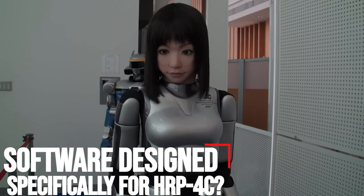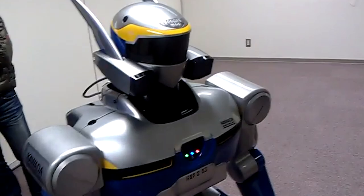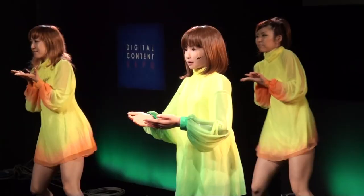Is the software designed specifically for the HRP-4C? No — the software is robot-independent. You just need the robot model. For example, if you have the model for HRP-2, you can create HRP-2 movements. Since they also have the model for HRP-4, they recently created movements for that robot as well.